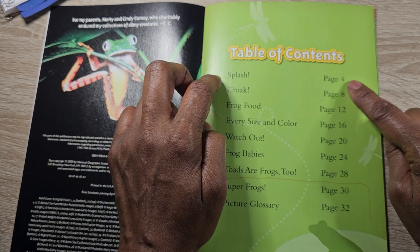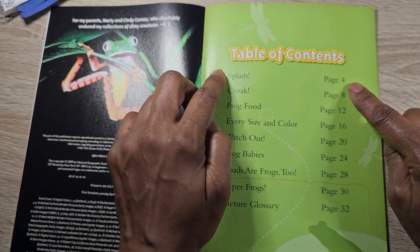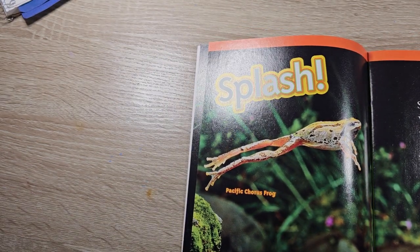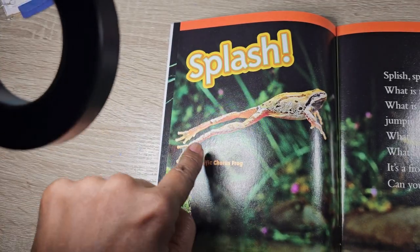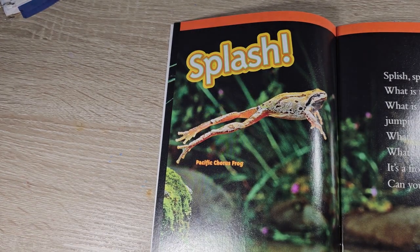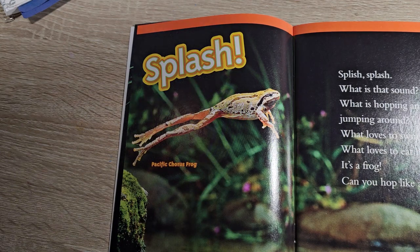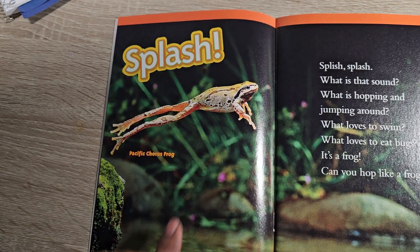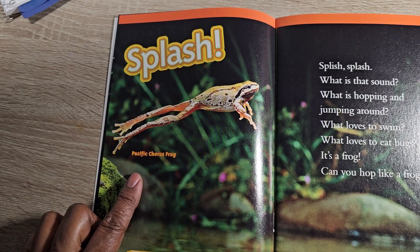Today we're going to read from page four until that chapter ends, which is very short, and it's called Splash. Let me move this light so that it's not in your way and you can see the picture really good. There we go, I think that's better. Can you see that? That's a nice frog — it's called a Pacific Chorus Frog.